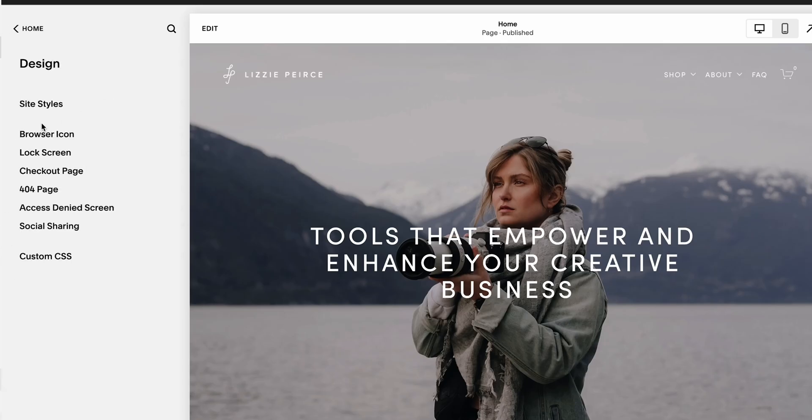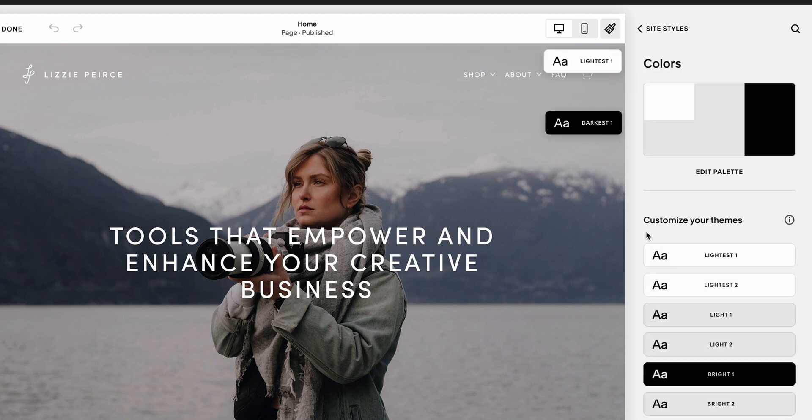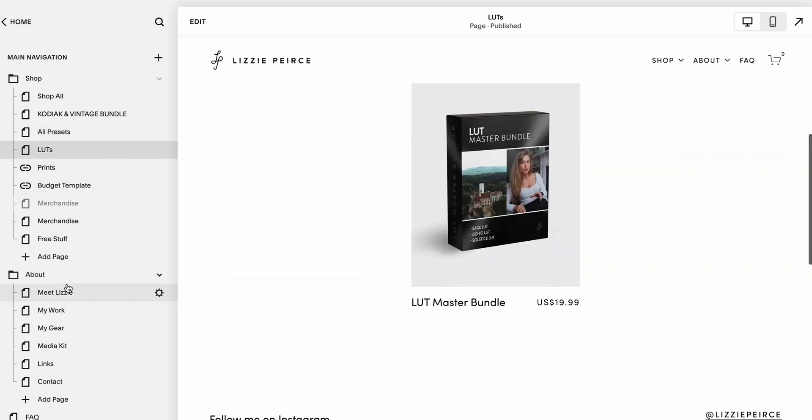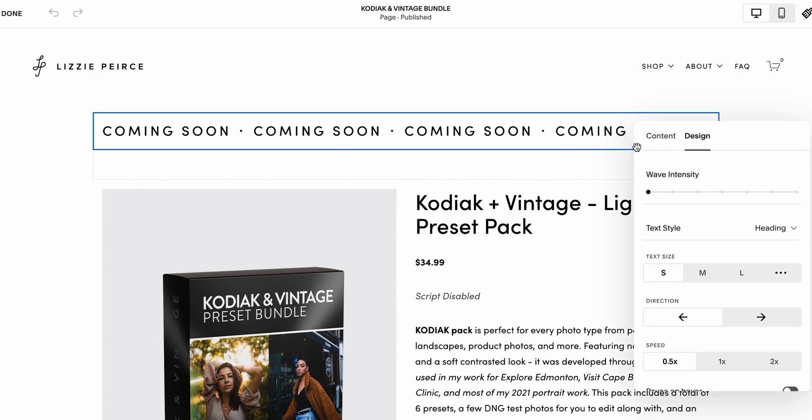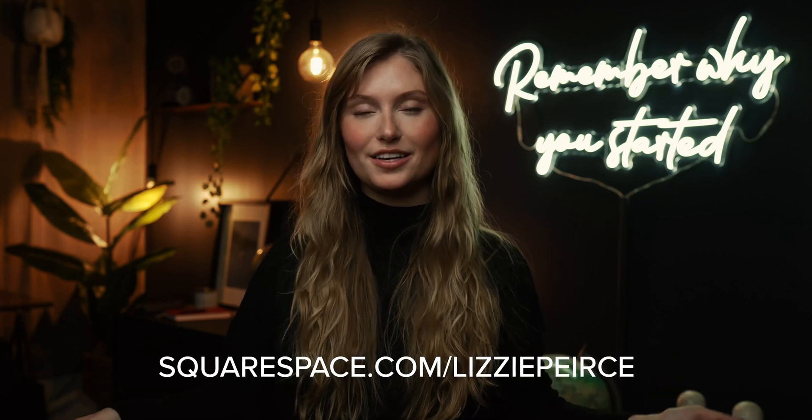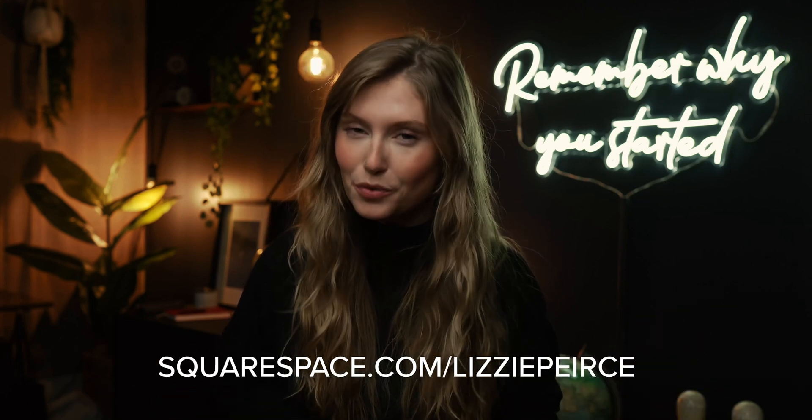I used Squarespace to make my website — legitimately, even before they paid me to do this ad. The template I chose was clean and stylish, and I literally built it myself. I really struggle with design, but Squarespace made it super easy to showcase my portfolio beautifully. The platform is easy to customize, update regularly, and I can get analytics about purchases made through my online store. Head over to Squarespace for a free trial, and when you're ready to launch, use this code to save 10% off your first purchase of a website or domain.